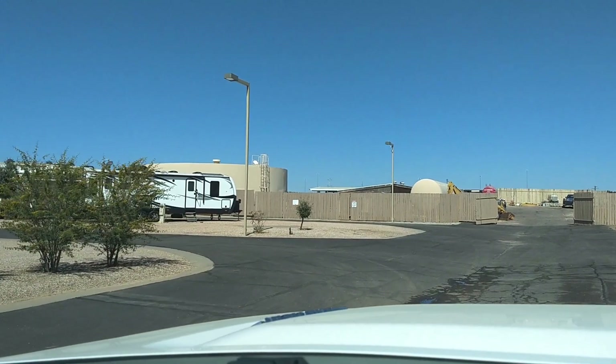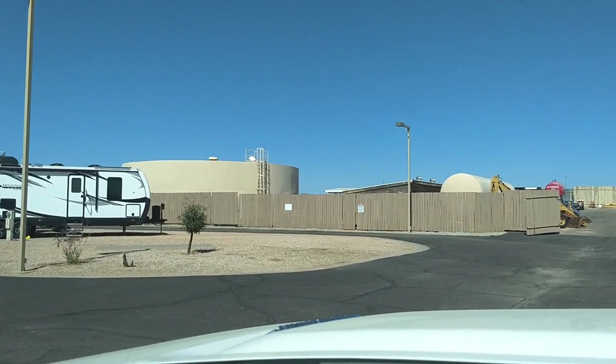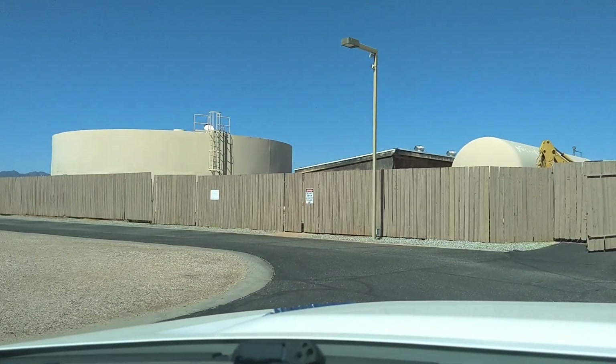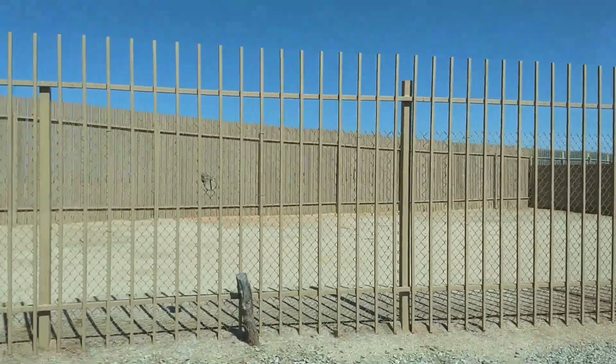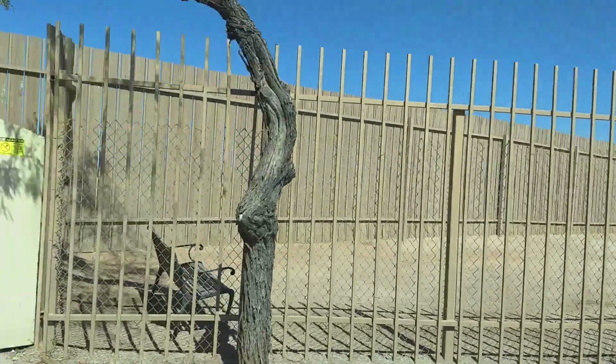Up there is the maintenance area and the water treatment plant. We have a dog park. I didn't know if they had a dog park, but there it is. No grass though — I'm sure dogs like grass.